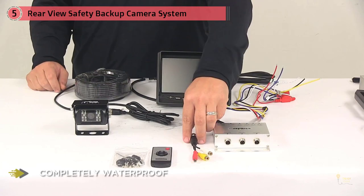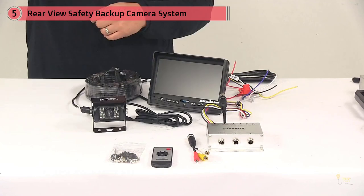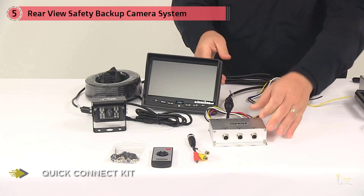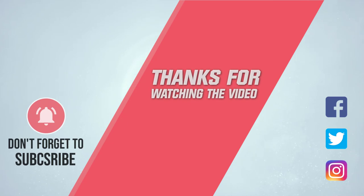Another satisfying benefit of this system is that it features a trailer disconnect cord, which you can use for a fifth wheel or travel trailer installation. Being a wired camera, it also prevents you from worrying about the picture being cut due to wireless transmission issues. For more details, click the link in the description. Thanks for watching the video.